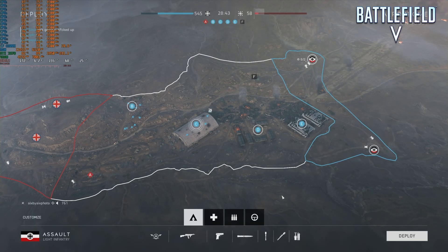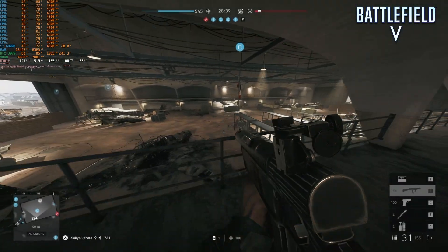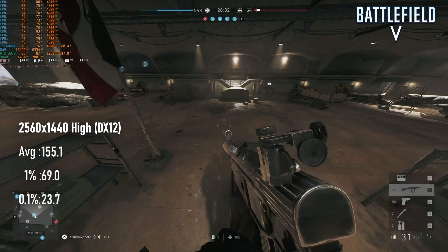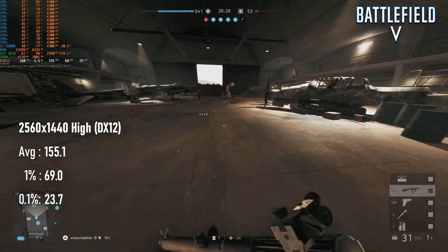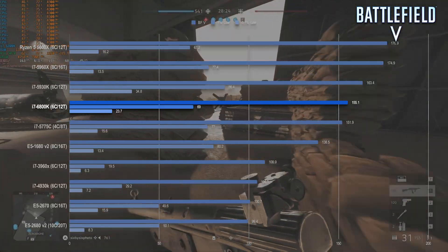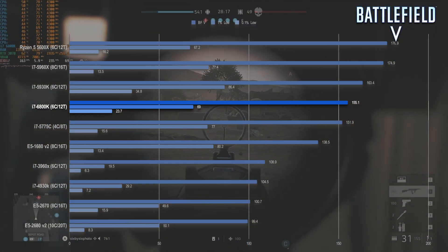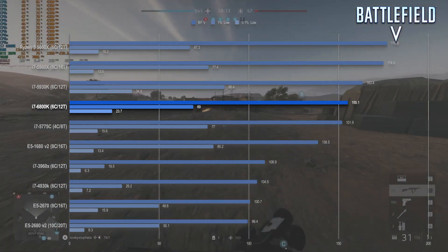Battlefield V sees the 6800K extend its lead over old-school 6-cores like the 3960X. Thanks no doubt to its AVX2 compatibility and improved IPC, the 155fps average is some 40% faster than the Sandy Bridge chip. It's still a little worse than the 5930K, but not so much in averages, which are basically equal. The 6800K suffers a little worse in the 1% lows, though again this is most likely down to the lower clock speeds.